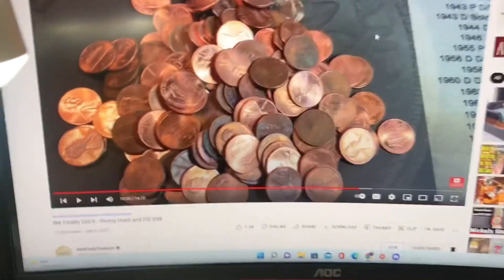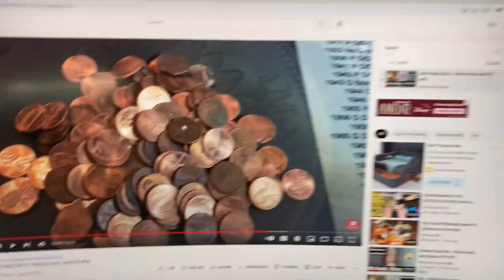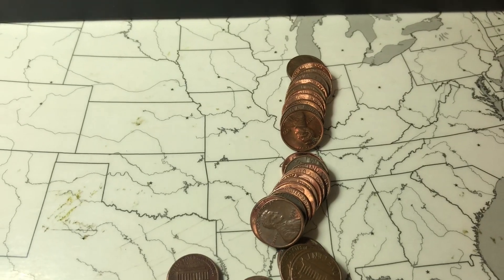I'm watching Rob Bynoe's Treasure — I'm sure you already know him if you like coin roll hunting. He makes great content. He's doing the same type of series as me; I actually started this because of him. He goes through pennies and fills up albums too, so I'll go watch him. Anyways, let's keep going.